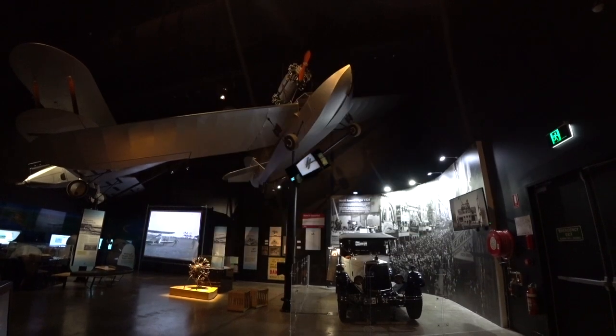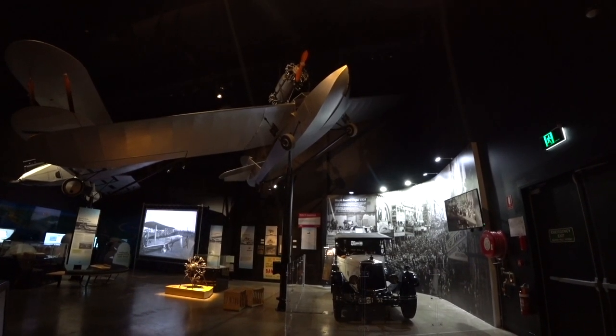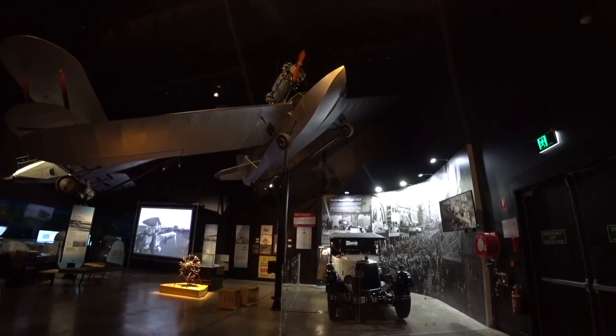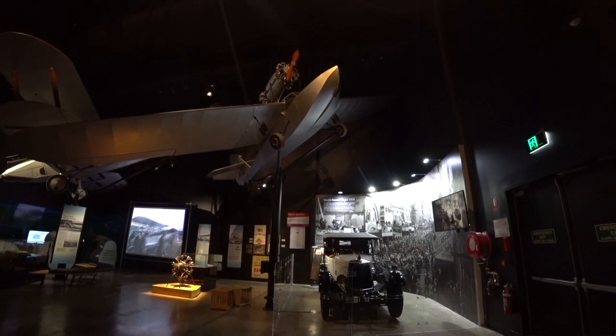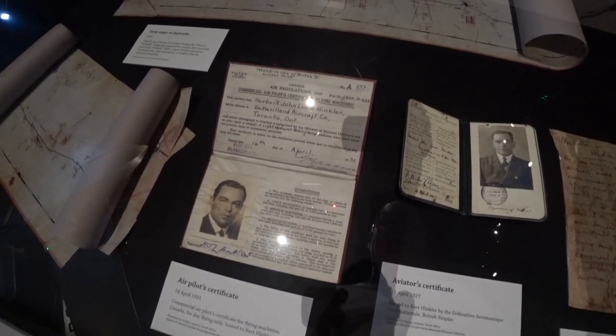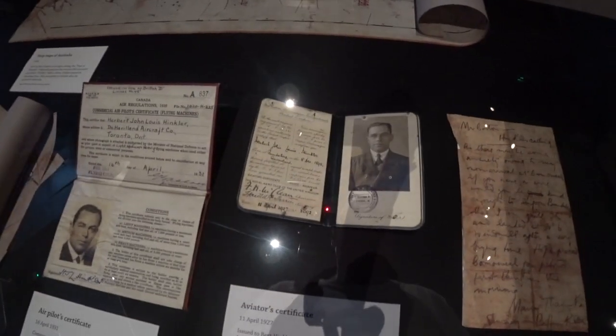And this is Bert's amphibious plane — so he was a real designer. Amazing bit of Australian aviation history. This is Bert's original commercial air pilot certificate for a flying machine. Some great history here.